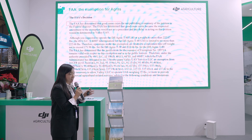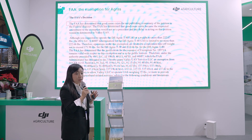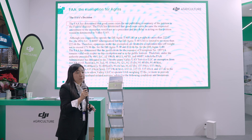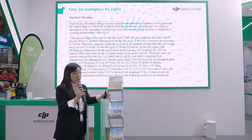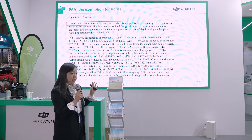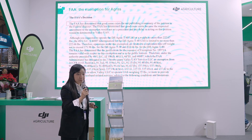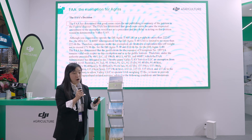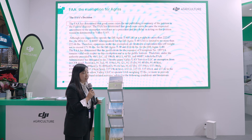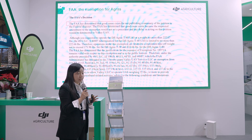In the US, the FAA granted DJI an exemption from the regulation. Normally, as an aircraft, airworthiness certification takes three to five years, but for agriculture the FAA recognized a good cost-benefit case and approved agricultural drone use. Our T16, T20, T30, and T40 are all on the approved list, and US farmers can directly apply for this use, with the market growing very fast.